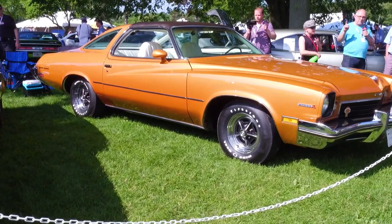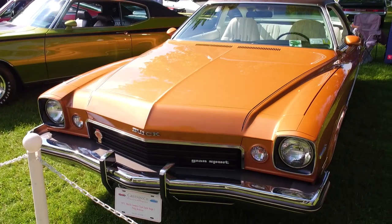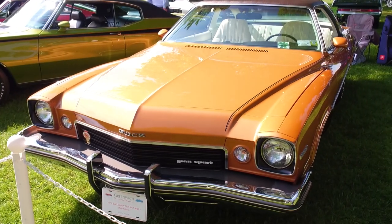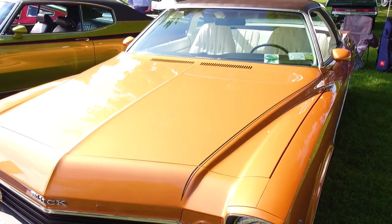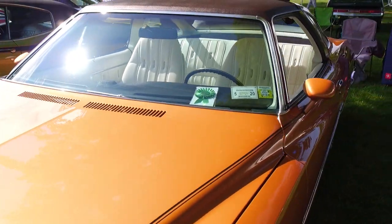I saw these cars with a four-speed and a big block and I said, 'That's what I want.' Matt says if you want drivability you've got to have a small block, but not for Buicks — because the big block, the 455, weighs just as much as a small block Chevy. So the handling balance is not lost.